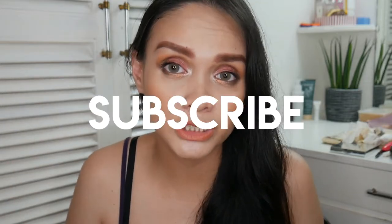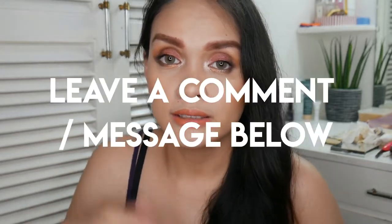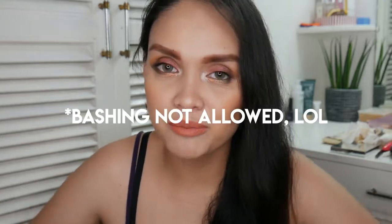To enter, you need to: one, be subscribed to my channel; two, follow me on Instagram at ayan_style_attempt; and three, leave a comment below entering the giveaway or leaving a message for me. Include your Instagram handle and your YouTube channel name in the comment — I want to follow and support you too, because we small YouTubers have to help each other out.